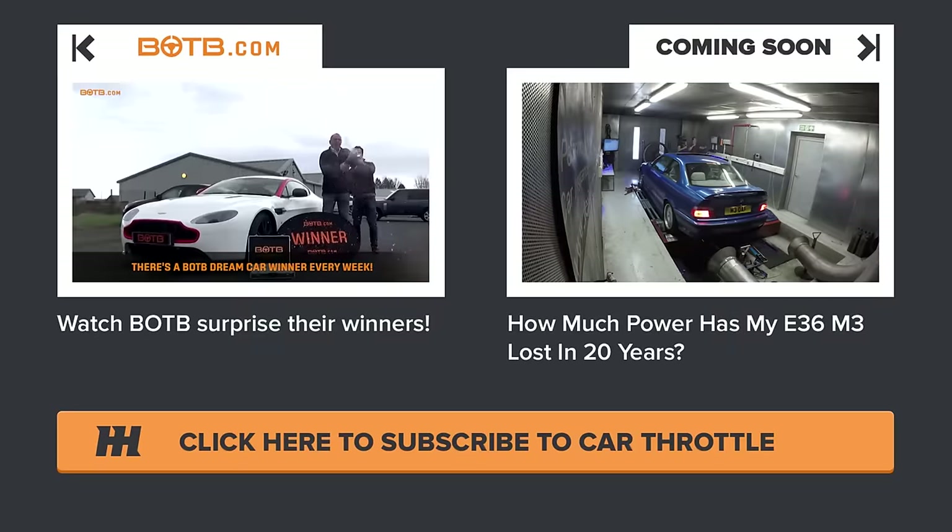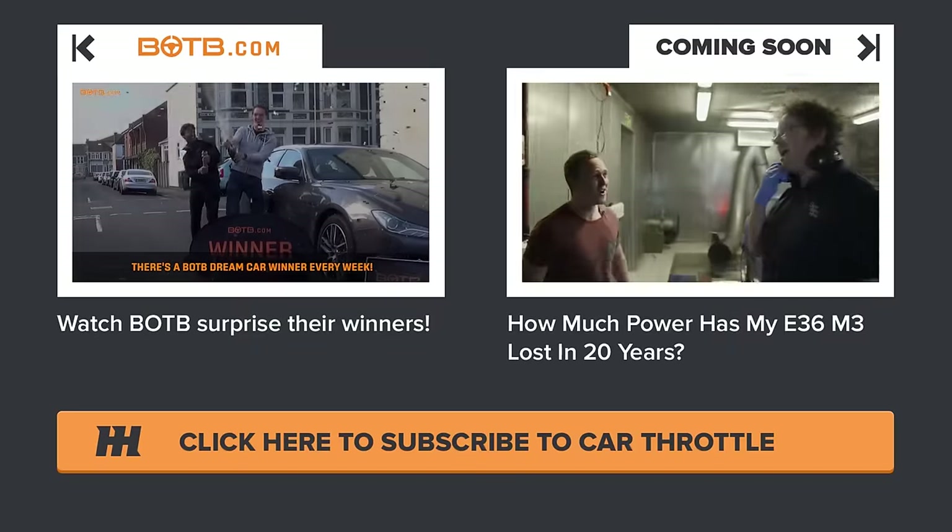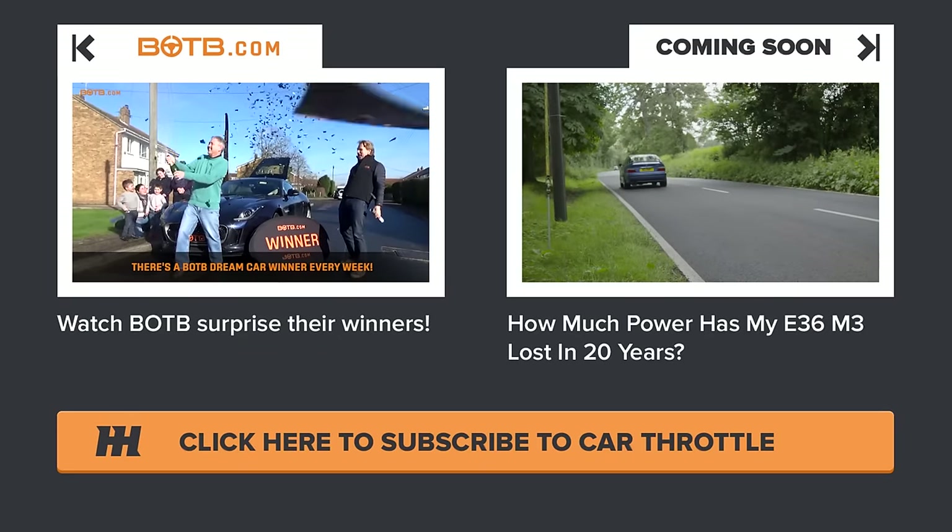Join us next time when we take Colin to the dyno to see how many horses have been lost in 20 years, and to find out just how close I can get to its official 0-60 time. We'll see you next time.